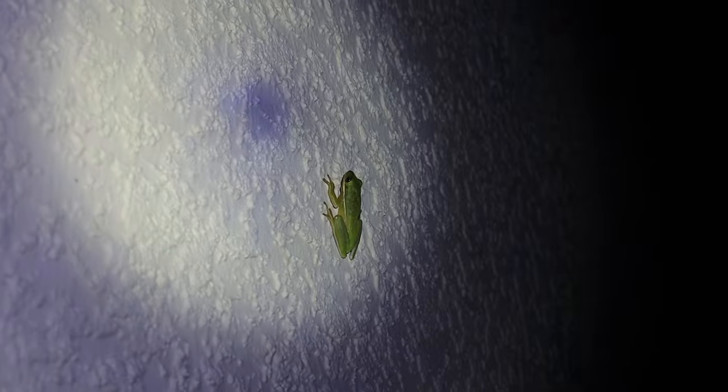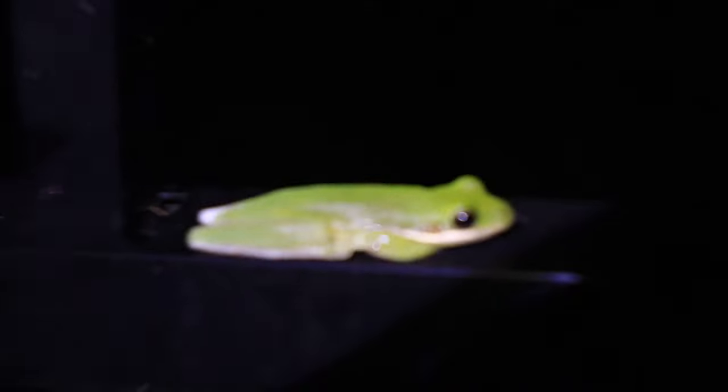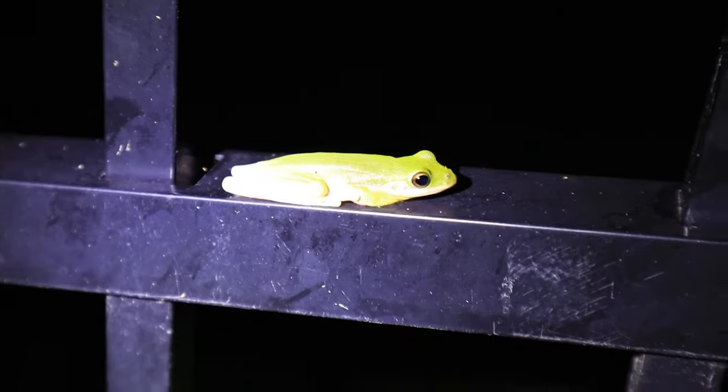Now we're going to go out this way and see what else there is. I've got my trusty headlamp on — we don't want to step on any snakes or dog poop. Look right there — another green tree frog. These guys are everywhere. Wow, that thing is gorgeous, and he is living his best life. That is find number two. We're going to leave this guy sitting on the fence post.